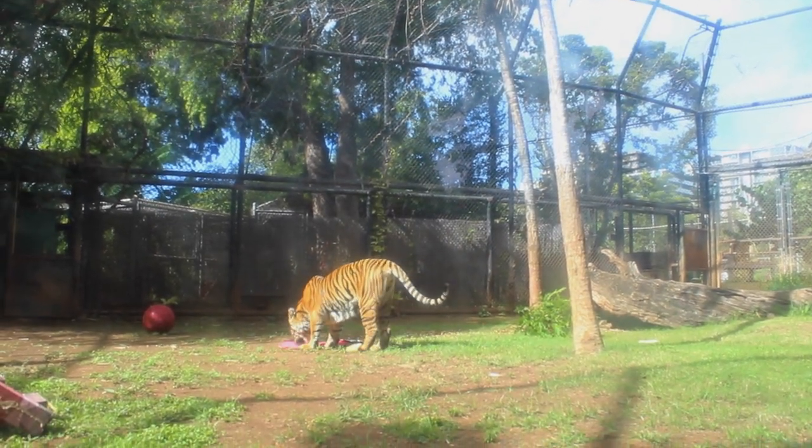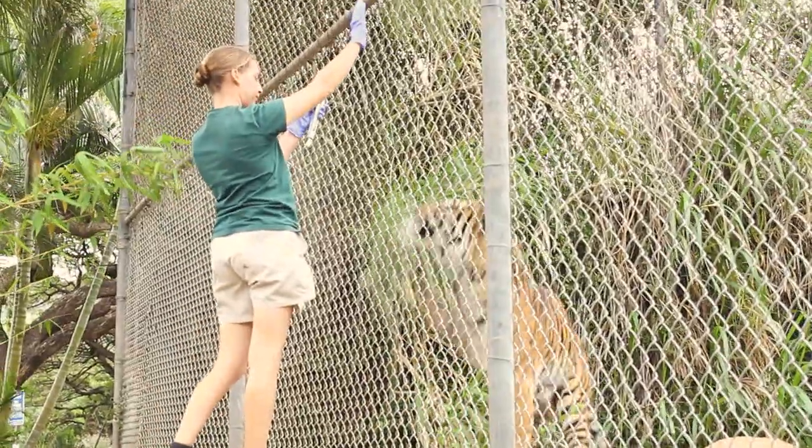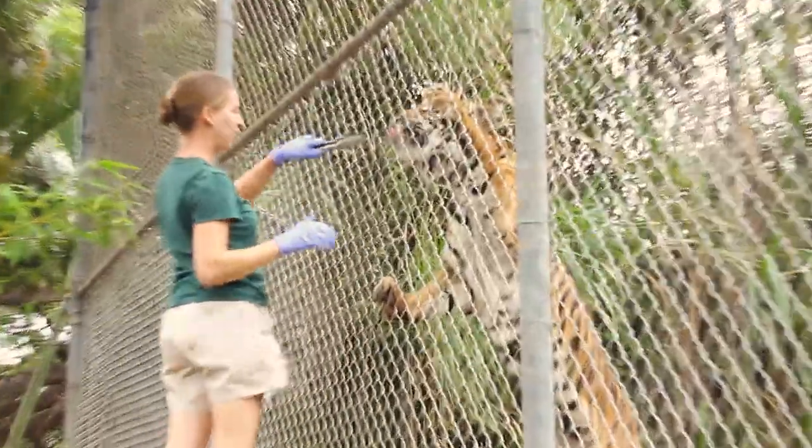These treats also come in handy when we're training our animals through operant conditioning. Operant conditioning is basically where if she does good, she gets something that she likes, which in this case is meat. We do this for a couple of reasons — one is so that, just like a kid going to school, keeping their minds engaged and active is really important.